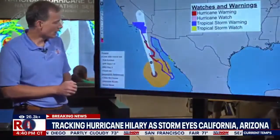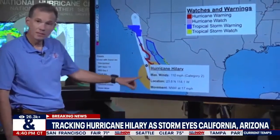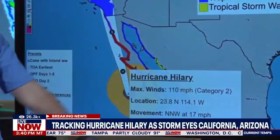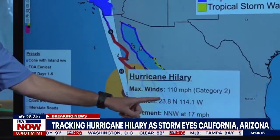Let's switch over to the forecast graphics — the cone and the watch/warning. Hillary right now is down here just west of the southern tip of the Baja Peninsula. Maximum sustained winds are now down to 110 miles per hour, category 2 on the Saffir-Simpson scale, moving north-northwest at 17 miles per hour.